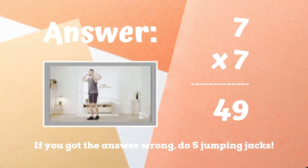If you got 49, great job. If not, five jumping jacks. Ready, go.